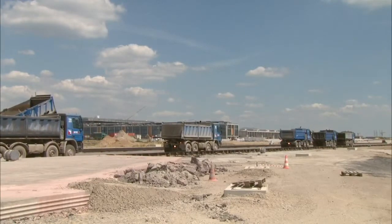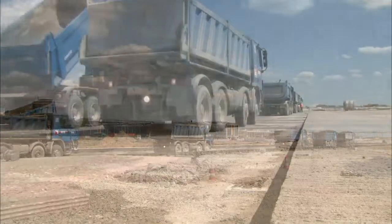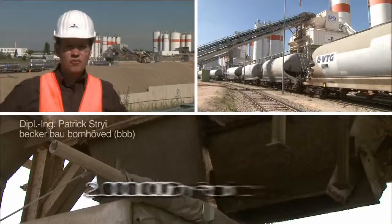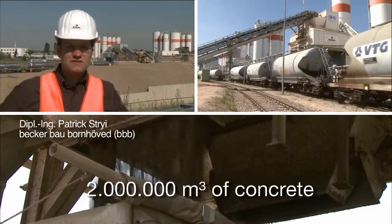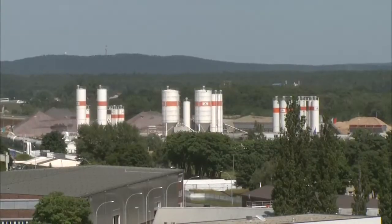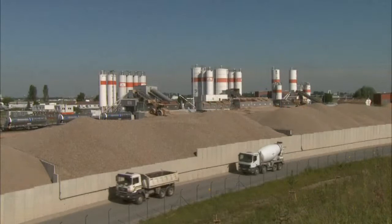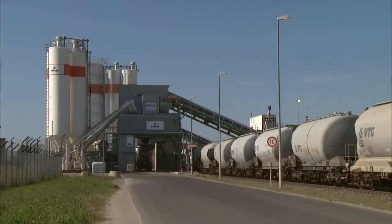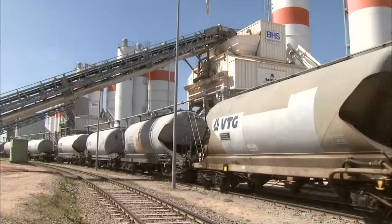To make full use of the paving capacity of these machines, a lot of concrete is required — a very great deal of it. We'll be producing a total of 2 million cubic meters of concrete. Six high-performance mixers, comprising Europe's most modern concrete mixing plant, set up in the immediate vicinity of the job site, produce the required construction material.